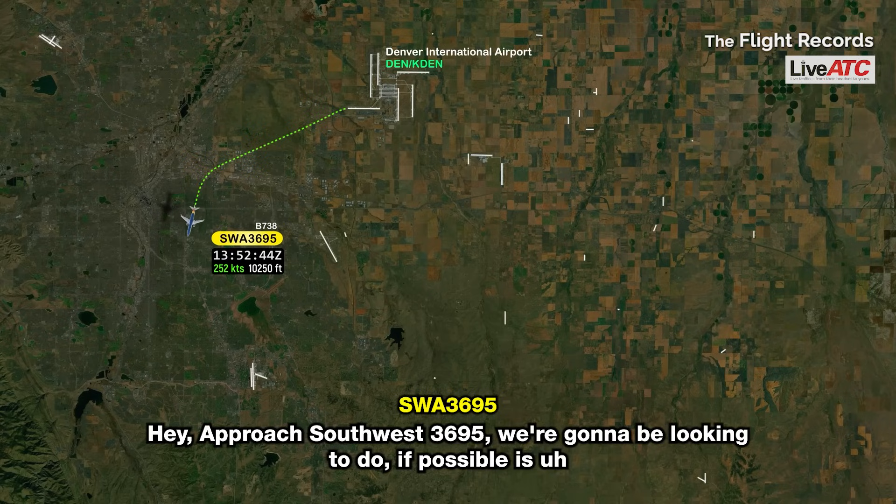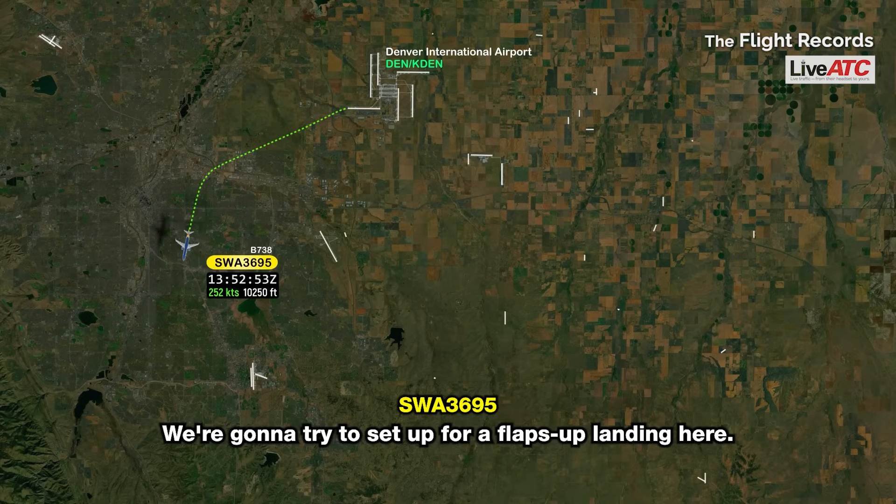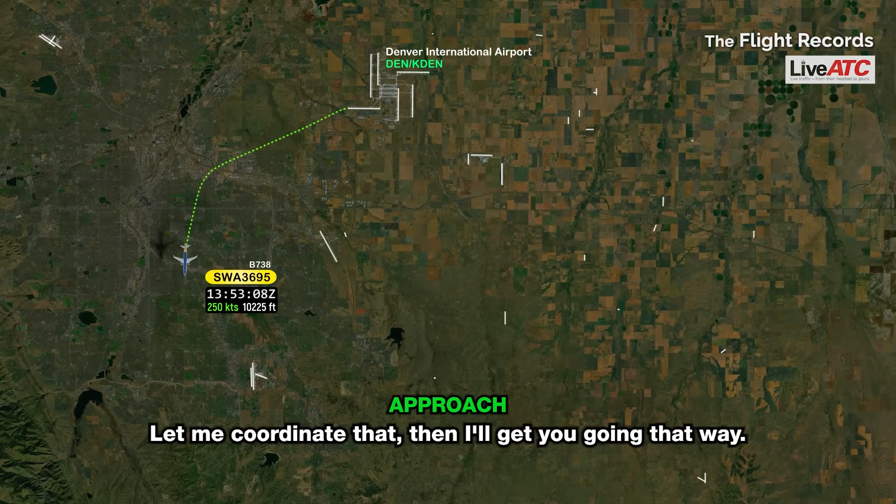Hey, approach, Southwest 3695. What we're going to be looking to do, if possible, is set up for a straight-in on runway 25 so that we don't have to do a crosswind. We're going to try to set up for a flaps-up landing here. Southwest 3695, roger that. You can expect runway 25. Let me coordinate that, then I'll get you going that way.